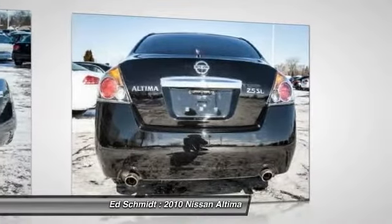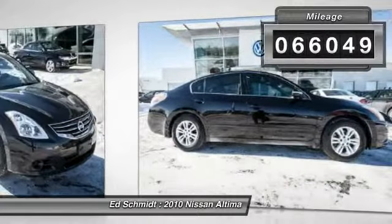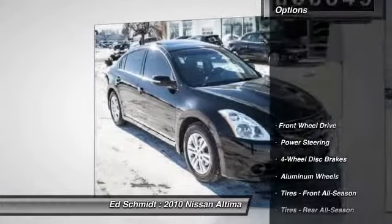You'll see the Nissan Altima is made to drive and built to last. This vehicle has less than 70,000 miles. Here are some of this vehicle's great options.